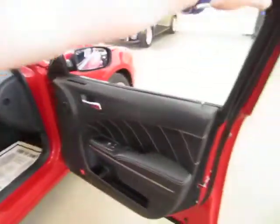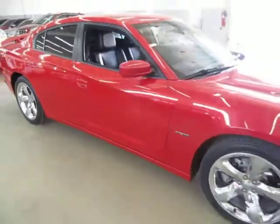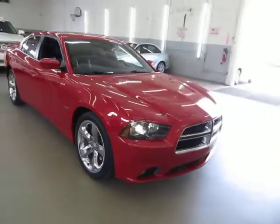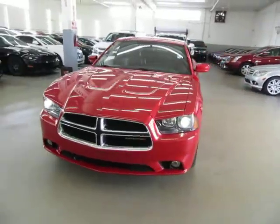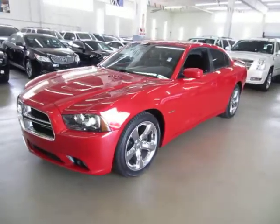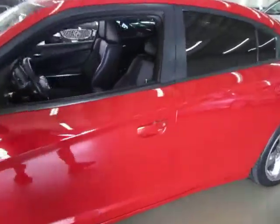We have excellent rates for good credit and special financing for not-so-good credit. If you're concerned about financing, live a long distance away, or simply want to get pre-approved before you come over, go to VehicleMax.net, click the 'Apply for Credit' tab at the top, fill it out completely, click submit at the bottom, then give us a call so we can retrieve your application and get you pre-approved.